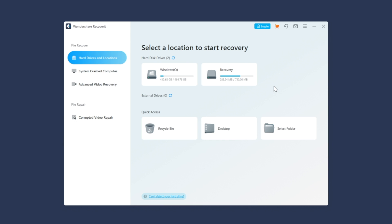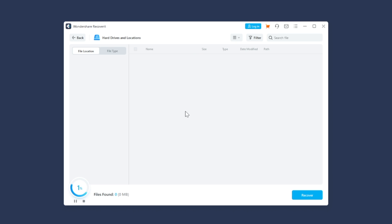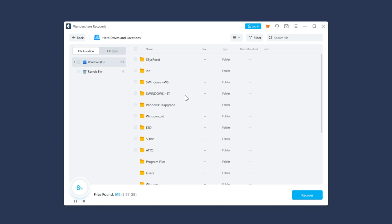Follow these easy steps to recover lost or deleted audio files using Wondershare Recoverit. Install and launch Wondershare Recoverit on your system. Once the tool opens, select the location from where the files were deleted. Recoverit will automatically start scanning the selected location to fetch all of the deleted files. After the scanning process completes, you will see a list of all the results on your screen. Browse through these results and select the files that you want to restore. Click the preview button to check a preview of these files. Once you are happy with the previews, click the recover button at the bottom right-hand corner and select the destination folder where you want to save these files.